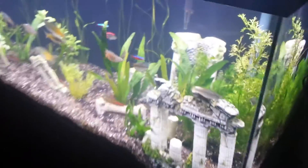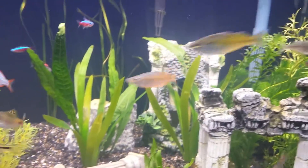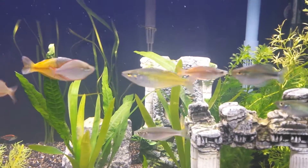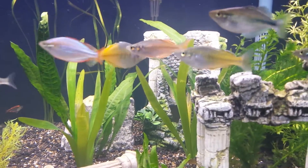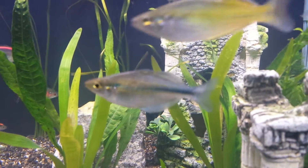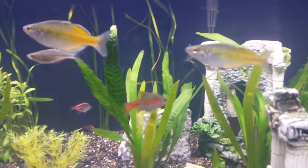Got some new fish — I'm stoked. I got my goiter river rainbow fish. I can't pronounce the Latin word so I'm not even going to try. They're awesome. They don't have much color on them yet, but they're awesome. I got two males and a female.